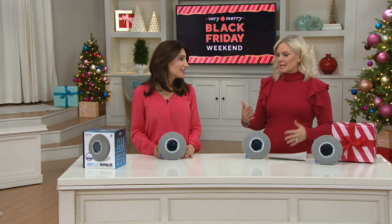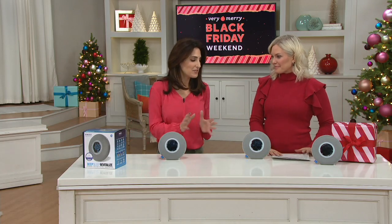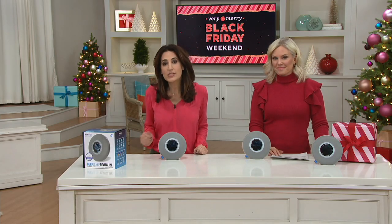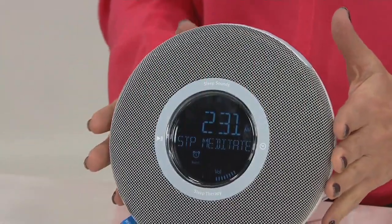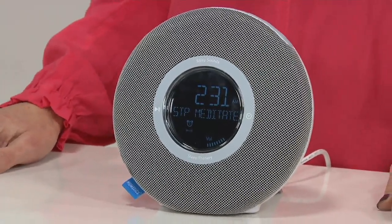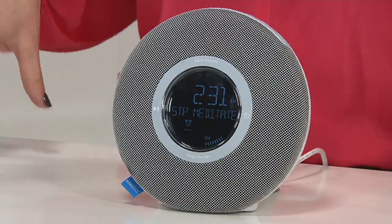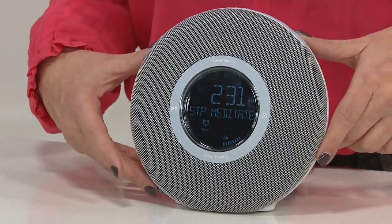This unit is by HomeEdX — they are a leader in health and wellness, and they partnered with scientists who study sleep. You're getting not only an alarm clock, but a library of nature sounds and sleep therapy programs that are scientifically engineered to help you fall asleep and, most importantly, stay asleep. The first feature is a guided meditation, and you don't have to be into meditation at all — just listen.